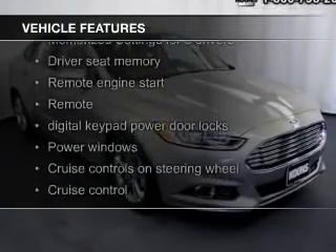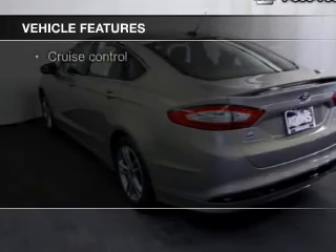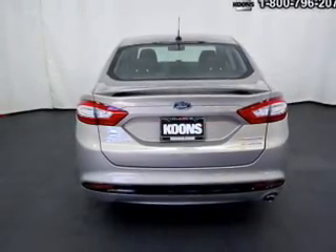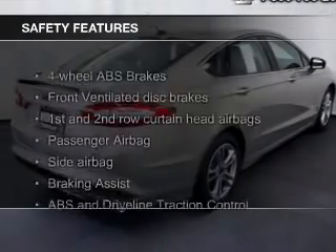leather seats, heated seats, Bluetooth connectivity, Ford Sync, voice activation, Sirius XM satellite radio, digital audio input, remote start, memory seats, and a premium sound system.